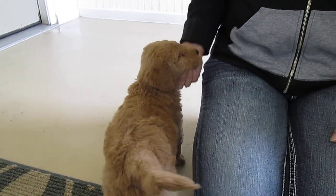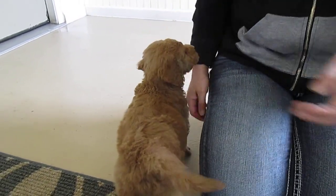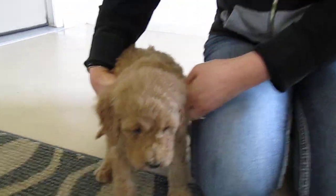They don't play a whole lot at eight weeks just yet, but he's played a little for us. Show him your face again.